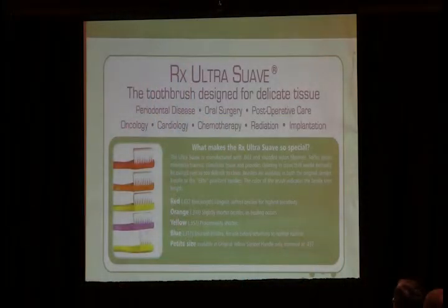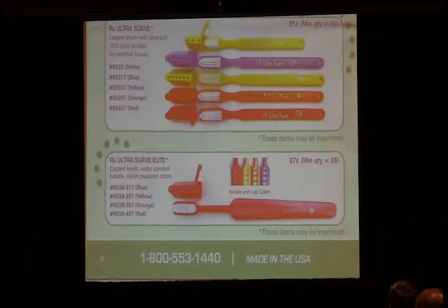This is a company where we get our brushes from. This just describes the different types of brushes. You may want to write down their 800 number where you can order the brushes: 800-553-1440. And if you have any problems, you can contact me on my email: DLCOOKS1 at yahoo.com.